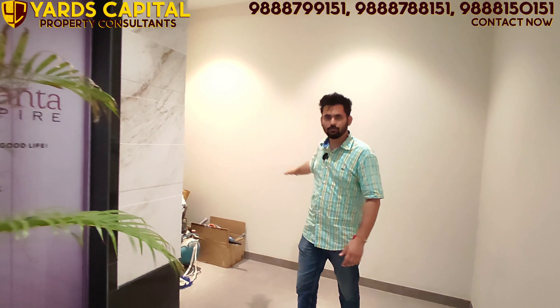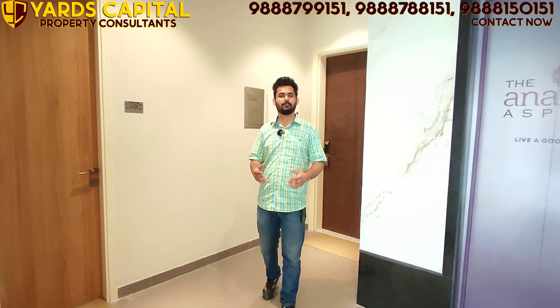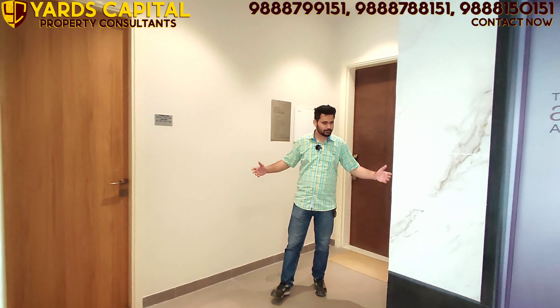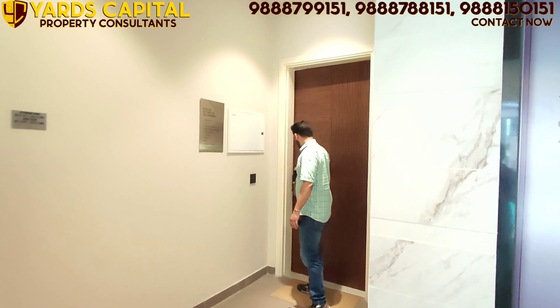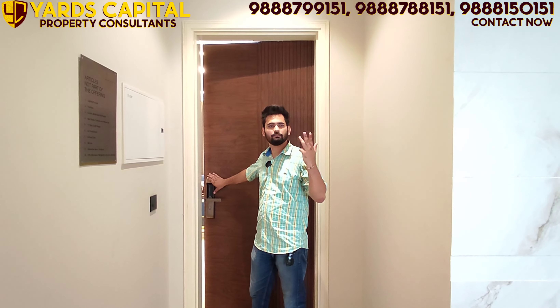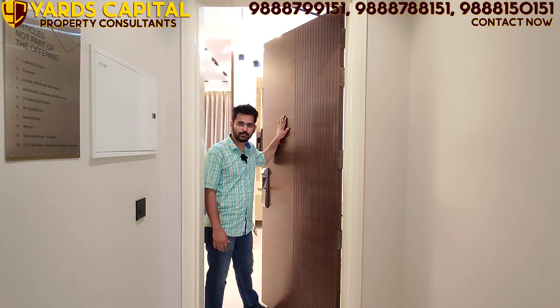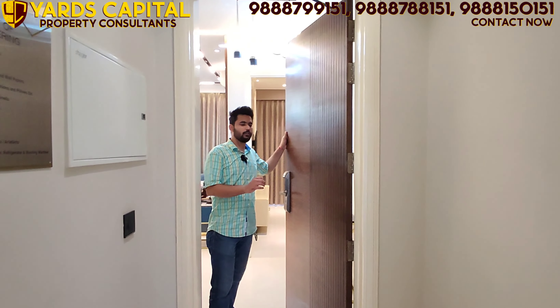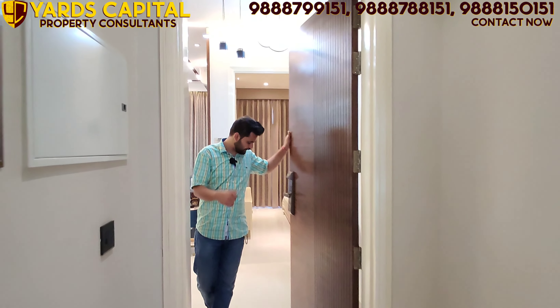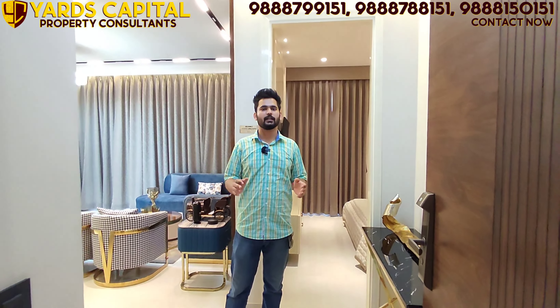The servant area entrance is separate, meaning your main door and servant door are kept apart for privacy. Here is the sample flat: there is a servant entry, a personal lobby, and a smart lock on the main door with fingerprint, PIN code, and even Wi-Fi entry options. The door is 1.5-foot by 2-inch thickness flush door — security is not compromised at all.